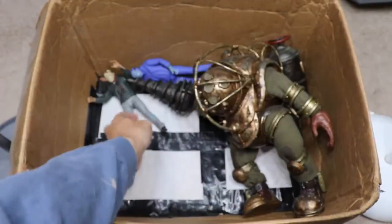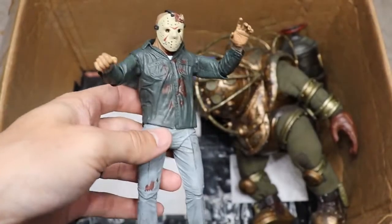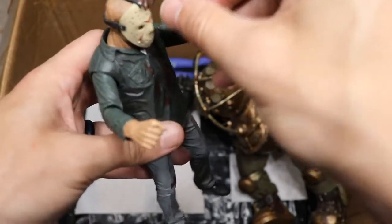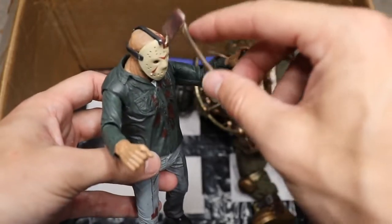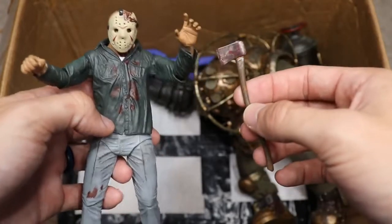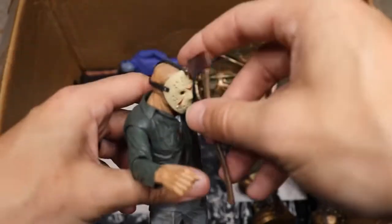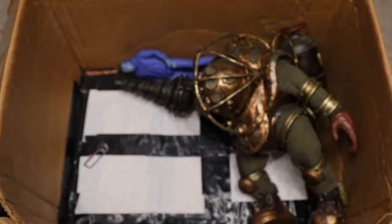Moving along, we have another Part 3 Jason, but this one has a problem — the axe in the head was glued in as a display piece, but it snapped out. We have three or four of them and wanted this one displayed with the axe in the head. Unfortunately, I ran out of super glue, but we will get that fixed.